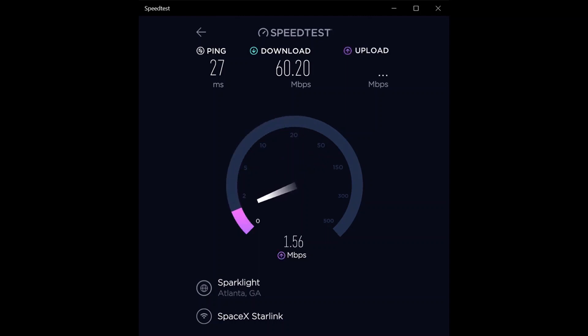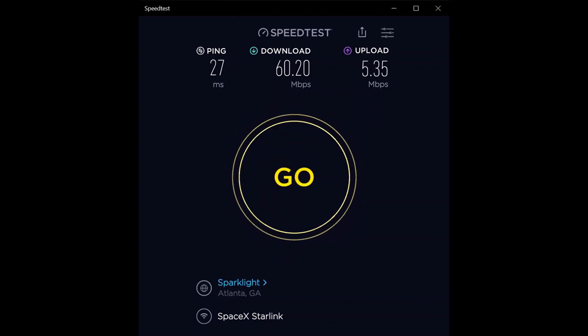For any gamers out there — absolutely no problems except between about 8 and 10 PM when there are so many people on the network. Even that has been getting better over time. Third test: 27 millisecond ping, 60.2 megabit per second download, 5.35 megabit per second upload. I'll do one more series around 4 o'clock. It's usually fast all the way until about 7 PM when everyone gets home and starts streaming.